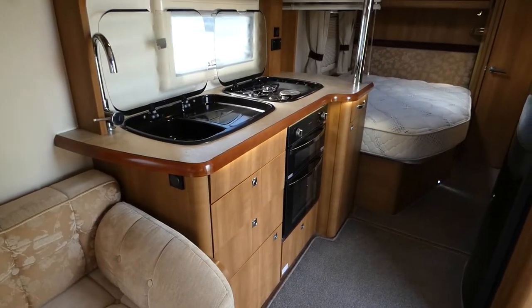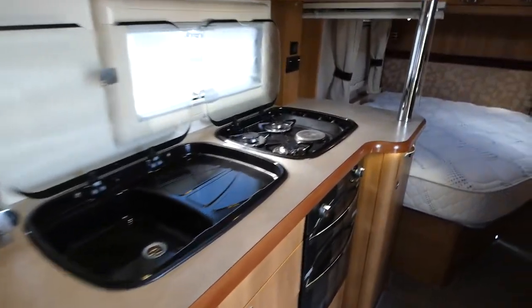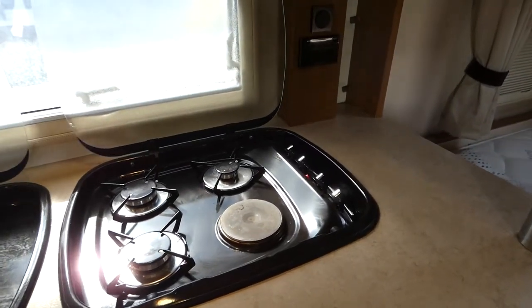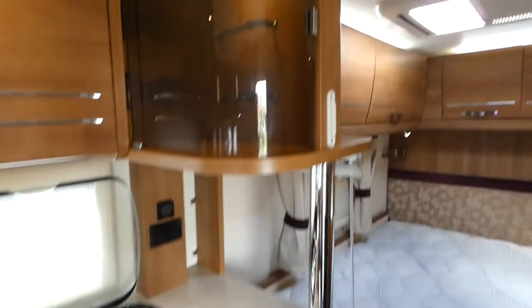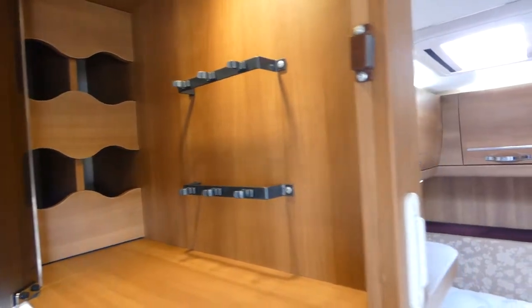You've got your kitchen here with heaps of storage above. Got your sink, three gas burners, and an electrical burner. Got a grill and an oven. You've also got a wine cabinet above — four bottles of wine and a couple of wine glasses up there.